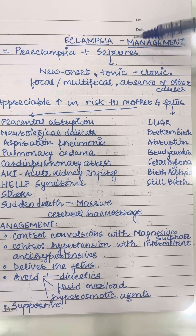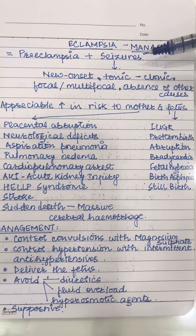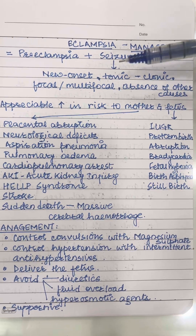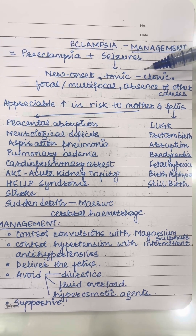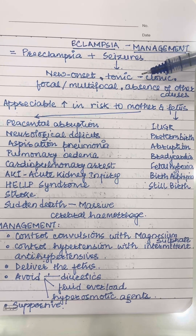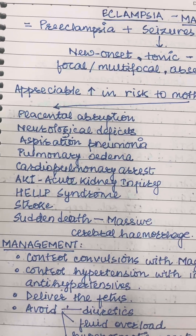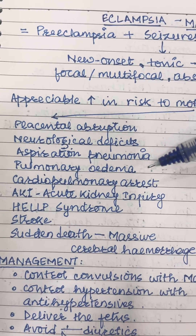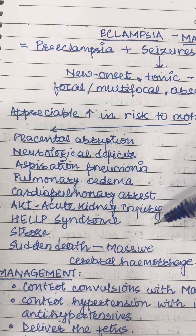Today we will discuss eclampsia management. Eclampsia is pre-eclampsia plus seizures — seizures of new onset tonic-clonic type, focal or multifocal, in the absence of other causes. It is a serious obstetric emergency with appreciable increase in risk to mother and fetus, with complications like placental abruption, neurological deficits, aspiration pneumonia, pulmonary edema, cardiopulmonary arrest, acute kidney injury, HELLP syndrome.